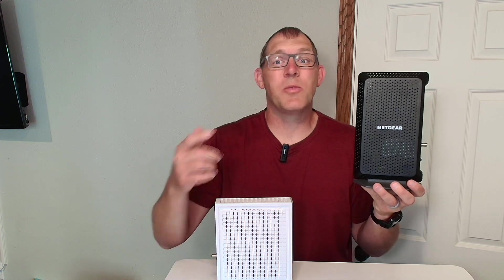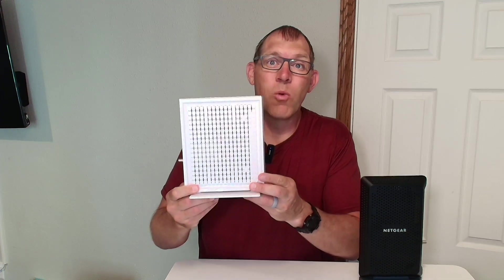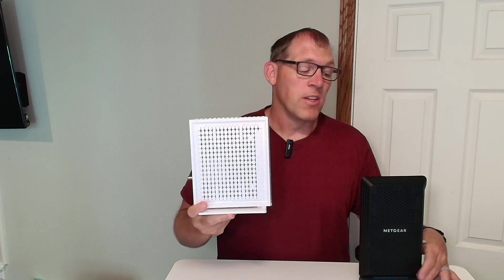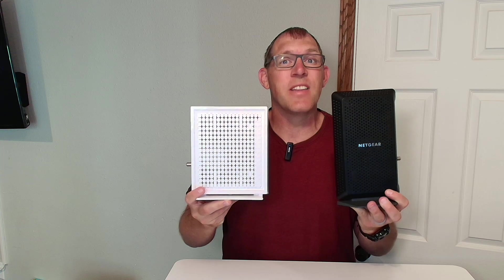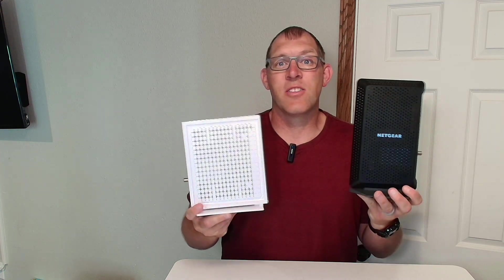This is a comparison between the Netgear Nighthawk CM1200 cable modem and the Hytron Coda 56 cable modem. First I wanted to tell you the difference between the speeds, and then I will show the backs of them together so you can see that.